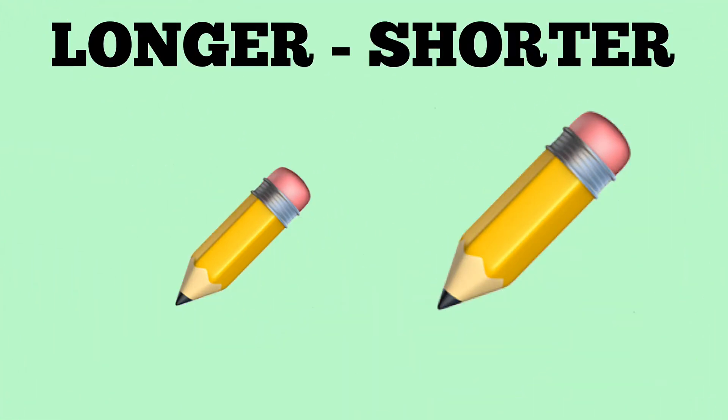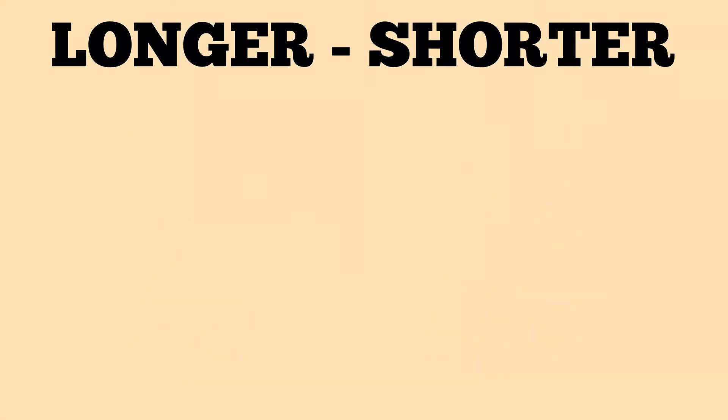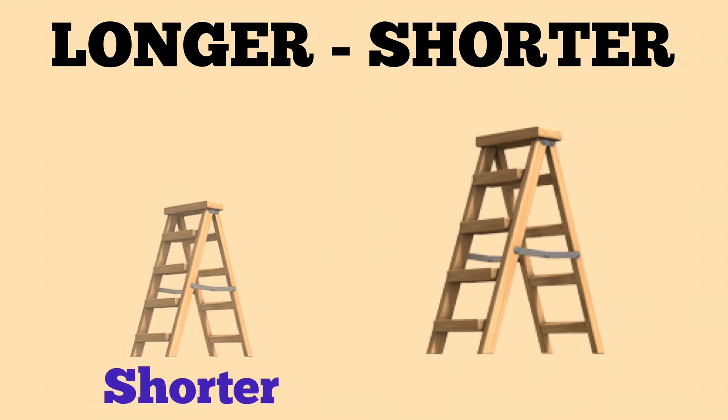The pencil on the left is shorter. The pencil on the right is longer. The letter on the left is shorter. The letter on the right is longer.